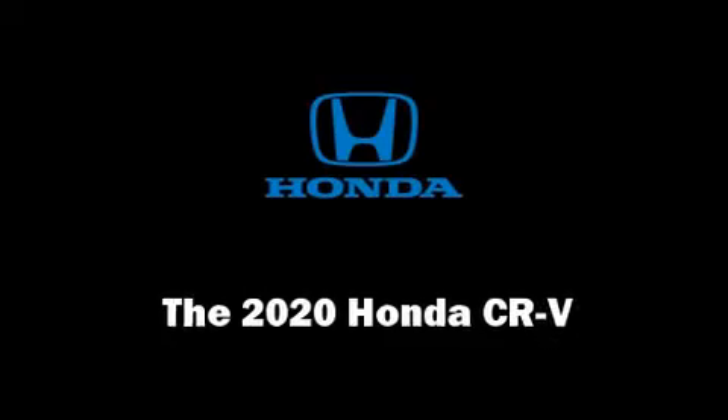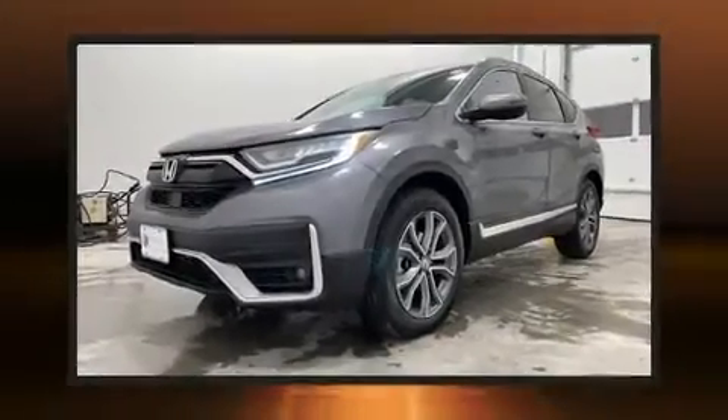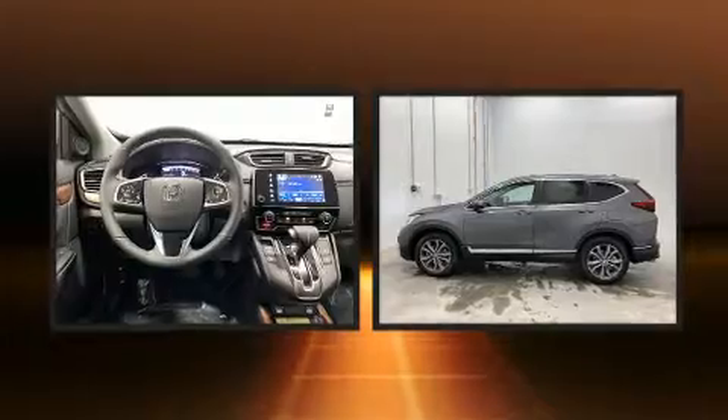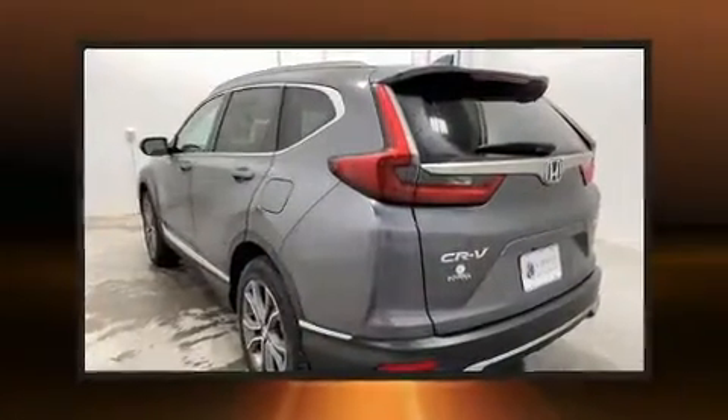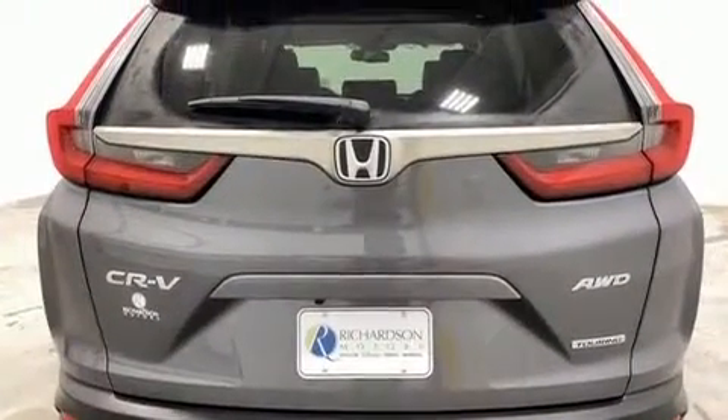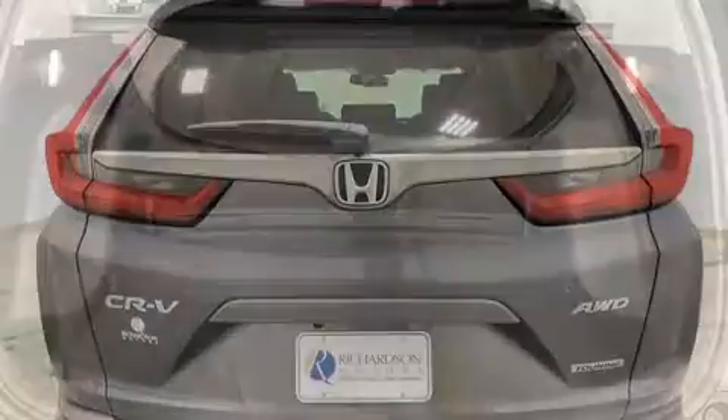Take command of the road in the 2020 Honda CR-V. It features a continuously variable transmission, all-wheel drive, and an efficient four-cylinder engine. Turbocharger technology provides forced air induction, enhancing performance while preserving fuel economy. Honda prioritized comfort and style.